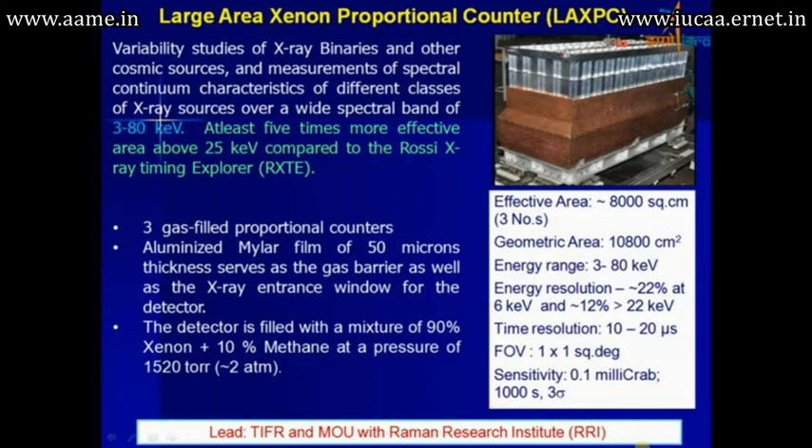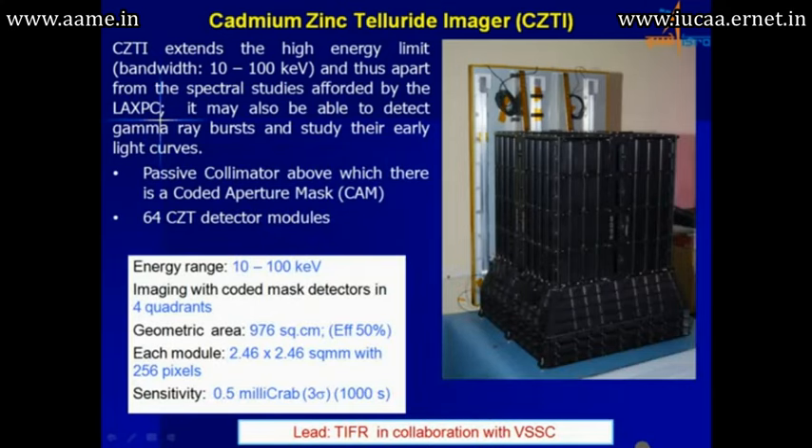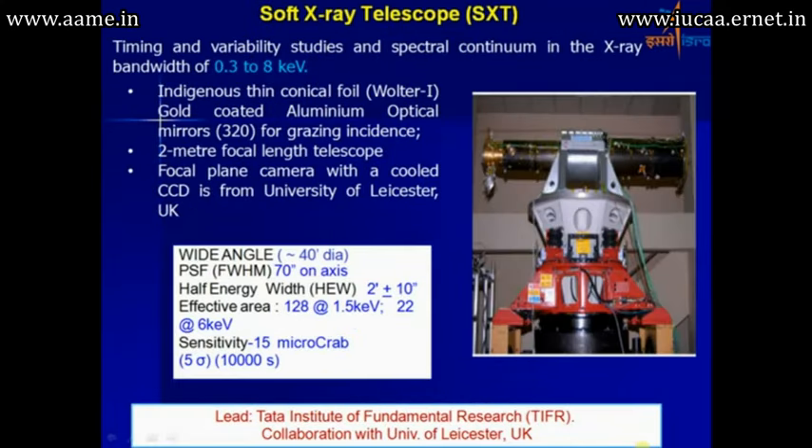A better instrument than this will be going up only in the year 2021. The LAXPC uses gas-filled proportional counters and has about 8000 square centimeters of aperture area, with an energy range of 3 to 80 keV. The soft X-ray telescope is a collaboration between TIFR and the University of Leicester, operating in the 0.3 to 8 keV region.